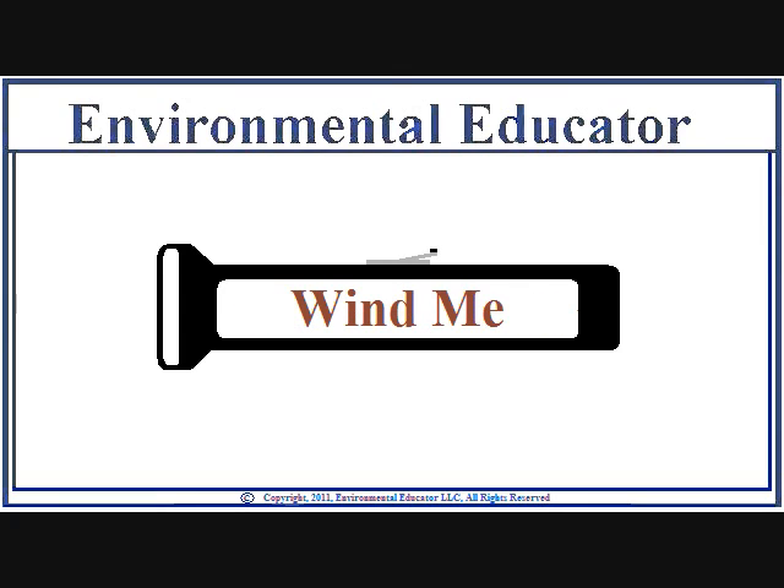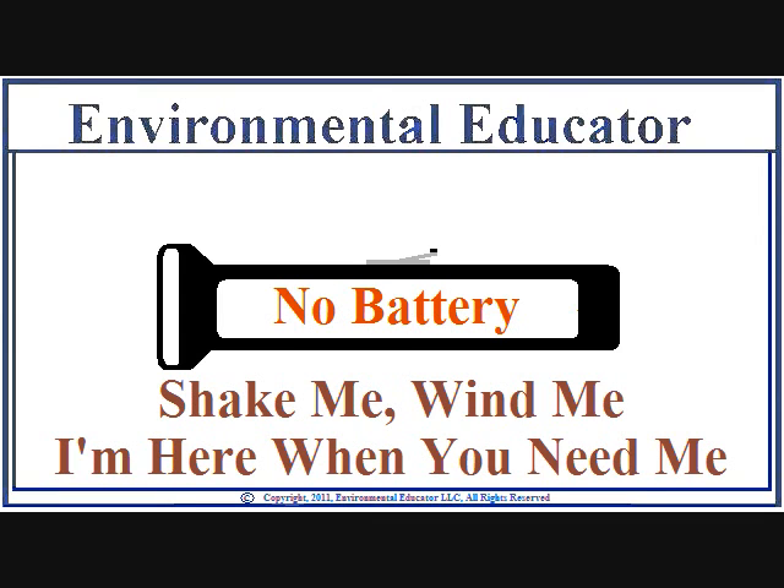Another is one that you wind up. Besides the huge environmental benefit of not manufacturing and disposing of batteries, these flashlights aren't dead when you need them.